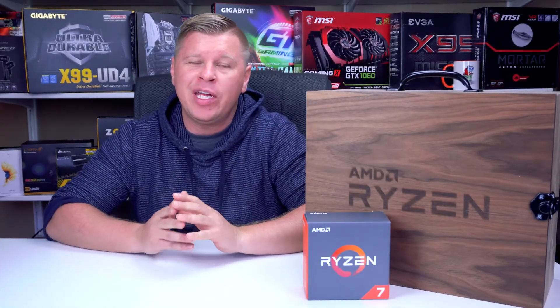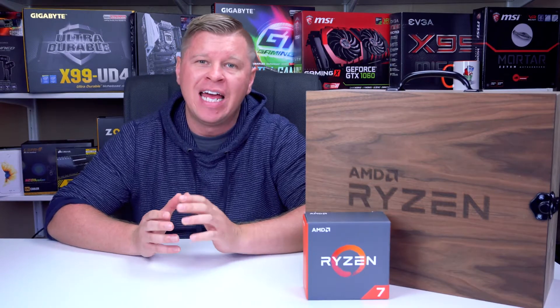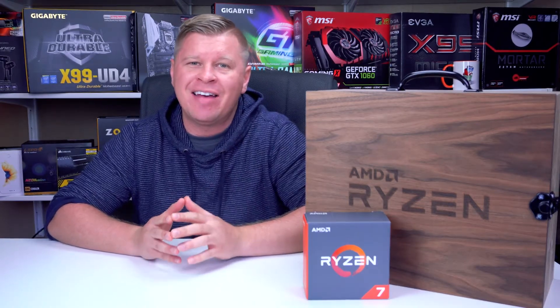What's going on guys? Today we have our first AMD Ryzen processor and it is the Ryzen 7 1700.